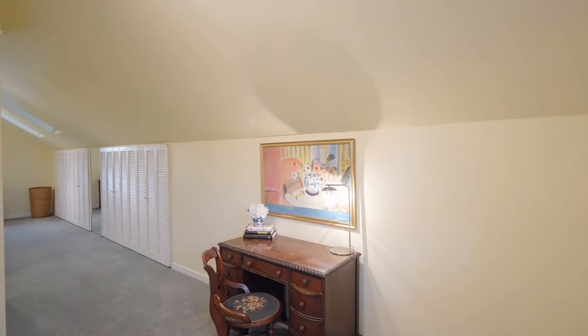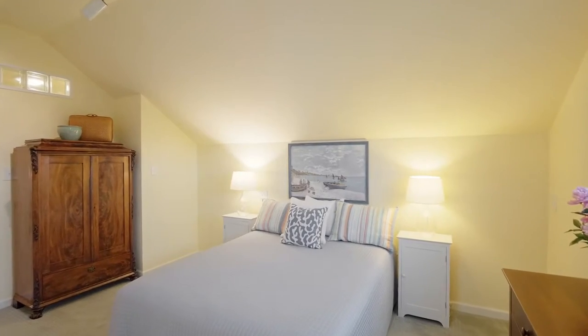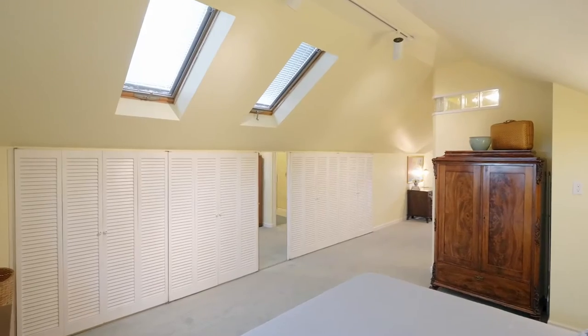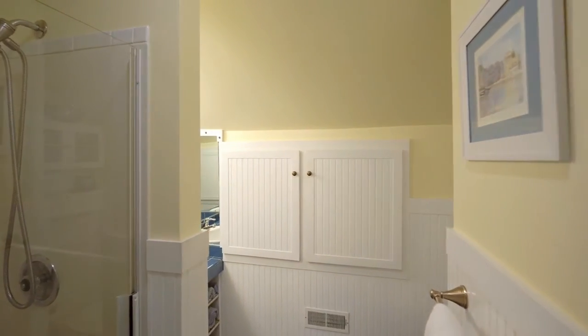Upstairs you'll find a generous vaulted primary suite with two operable skylights, a spacious built-in closet with additional attic space, and a full bath with wainscoting and bead-block cabinets.